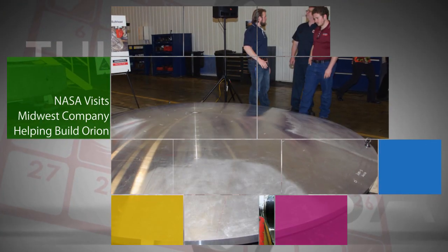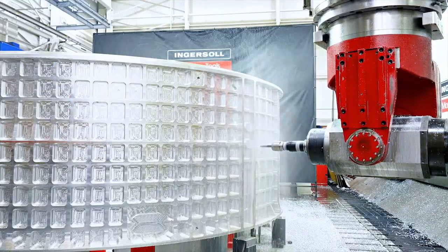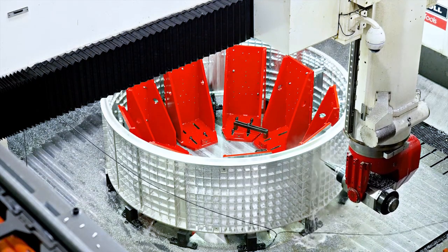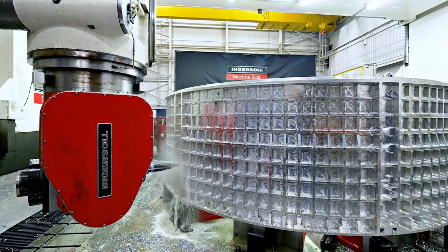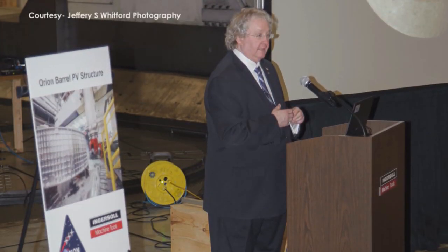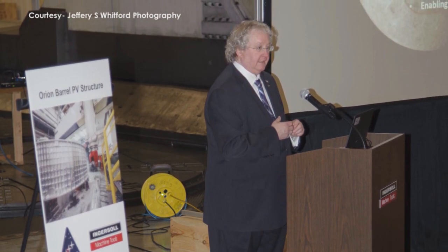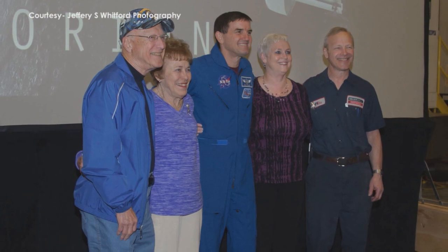On May 1, NASA officials visited Ingersoll Machine Tools in Rockford, Illinois, where machining is well underway on the Orion spacecraft that is scheduled to fly on Exploration Mission 2, the second integrated flight with the agency's Space Launch System rocket. NASA's Deputy Associate Administrator for Exploration Systems Development William Hill, Orion Program Manager Mark Kirchich, and astronaut Rex Walhine toured the facility and commended employees for their work.